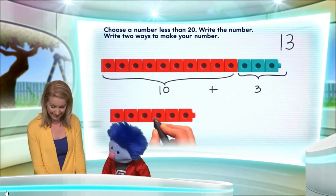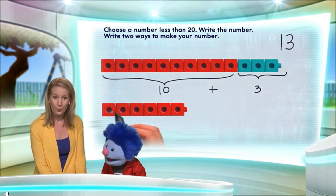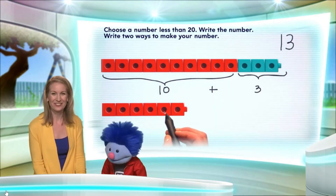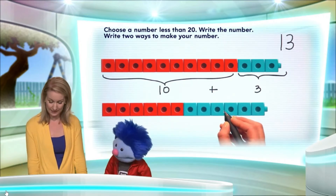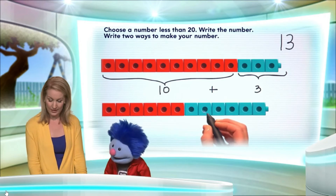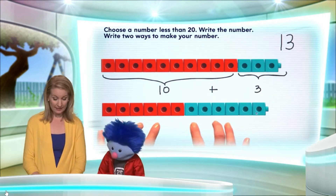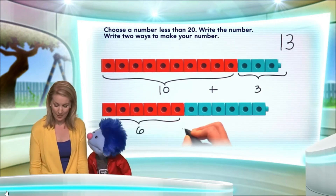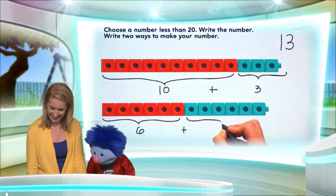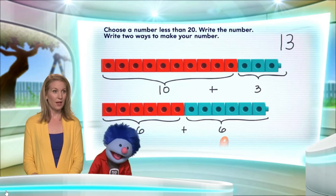So here is 6 right there. Let's make sure: 1, 2, 3, 4, 5, 6. Well done. And then here's another group of 6: 1, 2, 3, 4, 5, 6. So this is 6 here plus 6 here. And what is 6 plus 6 again? That is 12.